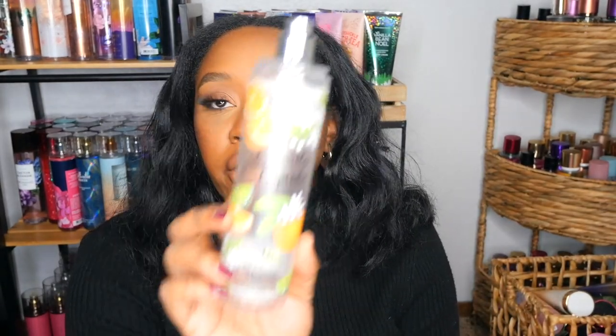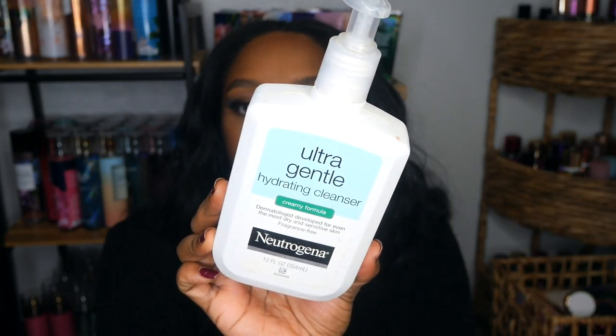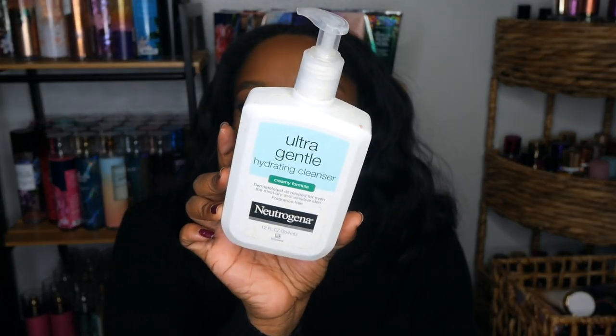I went through a Margarita Cupcake body mist — would not repurchase. It smelled like Clorox on me when I sprayed it. It was good as a room spray but not on my body chemistry. I still have a whole other set left, so wish me luck. I also went through an Ultra Gentle Cleaning foaming face wash — love this, this is a staple for my everyday makeup removal and daily face wash. Definitely would repurchase.